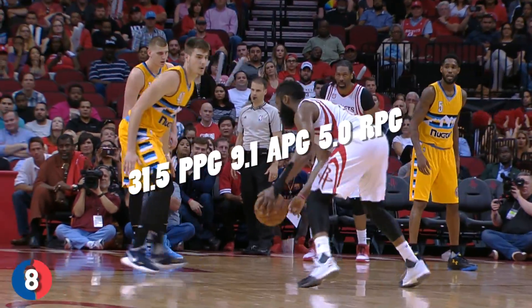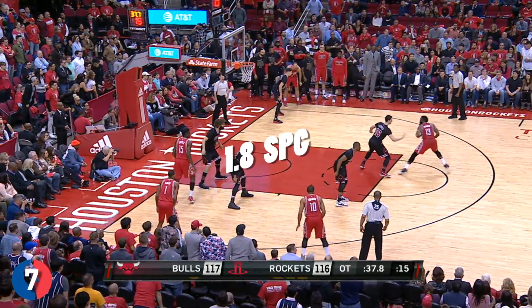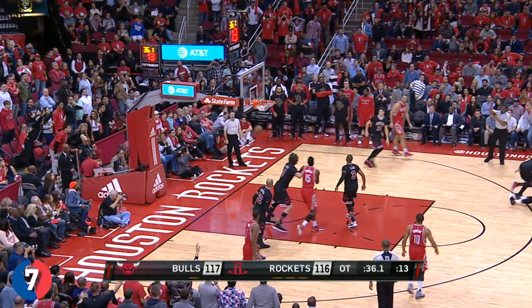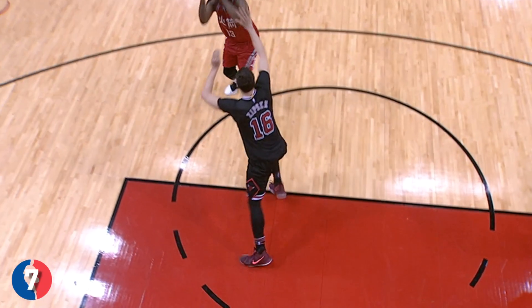31.5 points per game, 9.1 assists, 5 rebounds. And for those of you who say he doesn't play any defense — 1.8 steals per game. Not the quickest or the most shifty, James Harden gets it done regardless. So how does the Beard seamlessly create offense on the court?